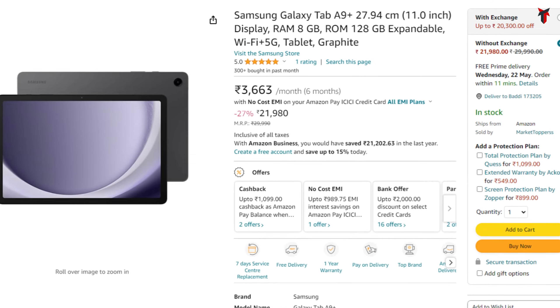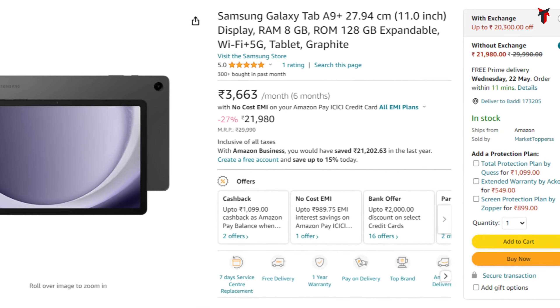I recently purchased this tab in the ongoing sale at a super discounted price of about 18,000 rupees. Currently, it's running at a price of about 21,000 to 22,000 on Amazon, and of course you'll get it at slightly lesser prices whenever there are discounts. Let me just straight away get to the points which I really like about this tab.